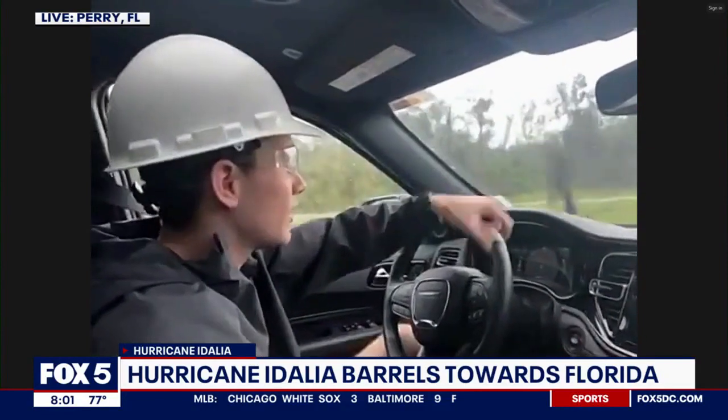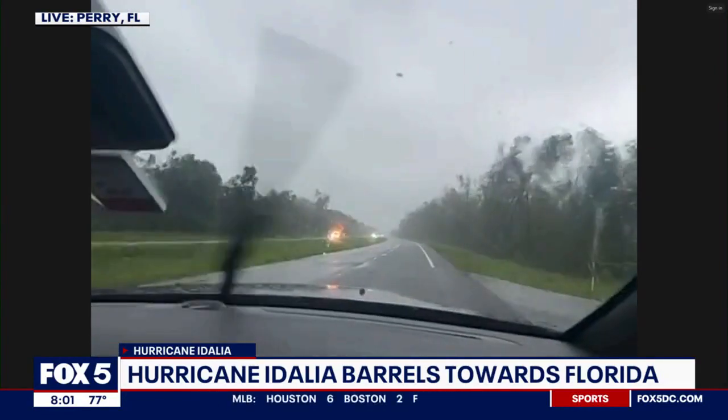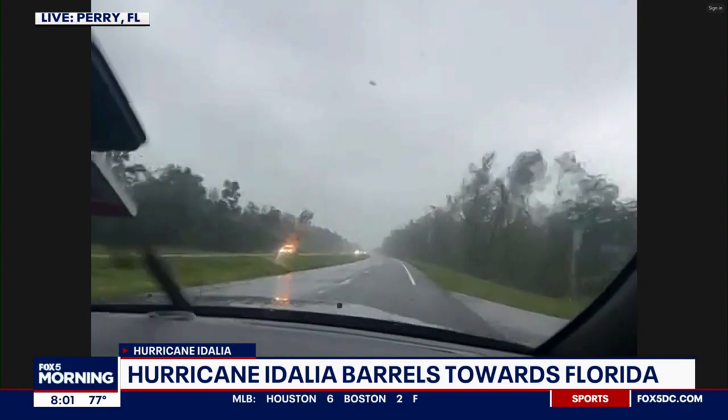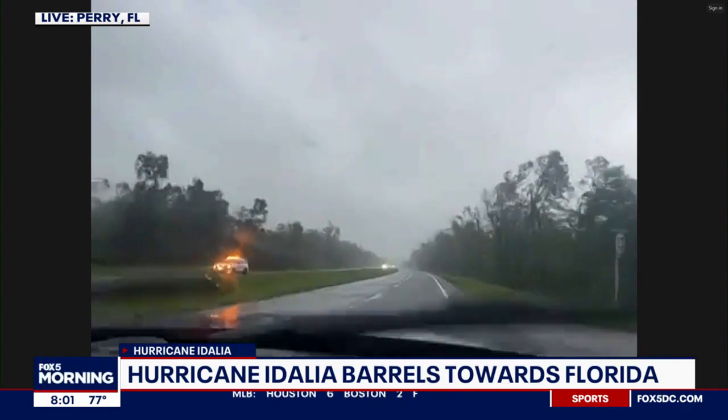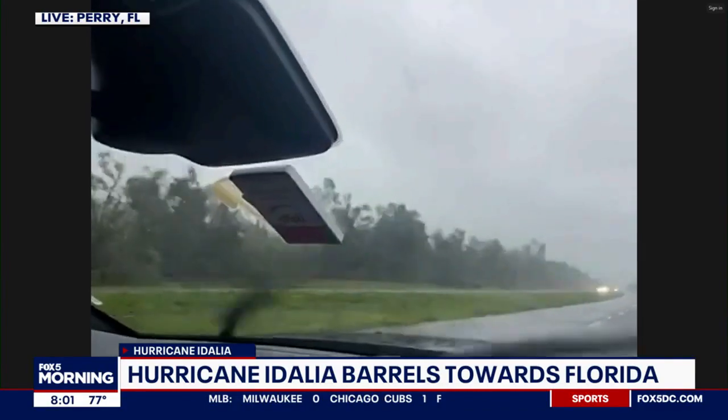Right now we're getting pretty intense gusts, and once again another big confetti of leaves. On the inner eye wall you get erratic, very quick changes. We actually got hit by a piece of debris earlier on, and here comes another huge gust.